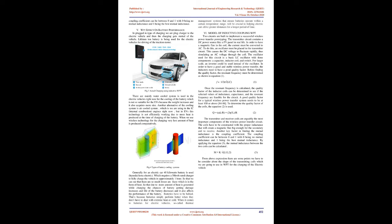Regarding WPT's effect on battery performance: in plugged-in type charging, the charger is plugged into the electric vehicle and then charging gets started. Lithium-ion batteries are used in electric vehicles for driving the traction motor. Water-cooled systems are mainly used for battery cooling but are not suitable for EVs due to increased weight and size. Air-cooled systems, used in IC internal combustion engines, are not efficiently working in EVs due to more heat produced at the time of battery charging. When wireless technology is used for charging, very less amount of heat is produced comparatively.